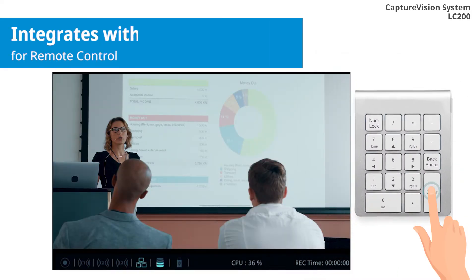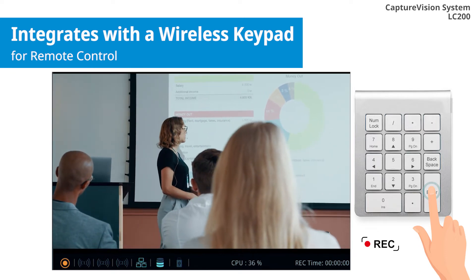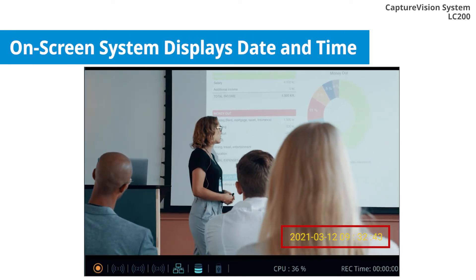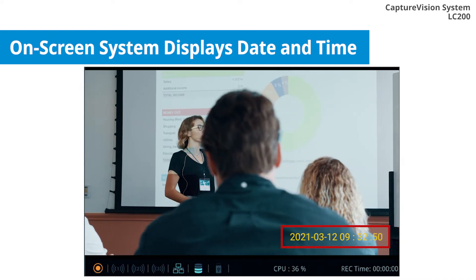Control the LC200 with a third-party wireless numeric keypad for a time-saving solution. The LC200 supports on-screen system displays such as date and time to meet any requirements.